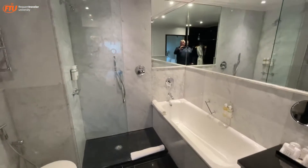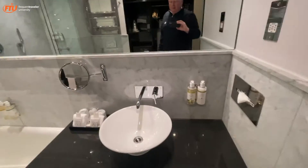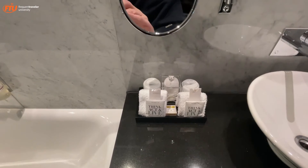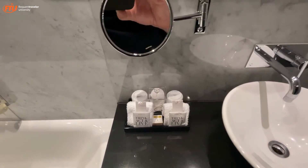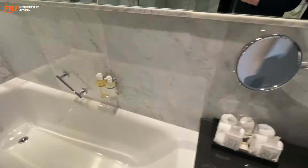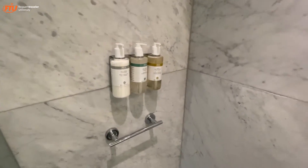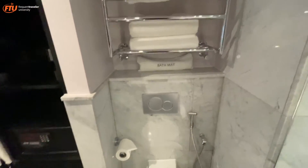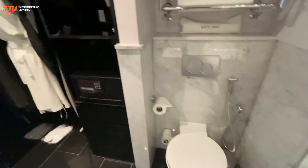And a walk-in shower, which is good. They have a shower cap, soap — a bar of soap, which is great. They've got the Wren, which actually smells pretty good. I have no issues with the amenities here; I think those are pretty decent. Big towels and a bath mat — you know, all the luxury amenities.